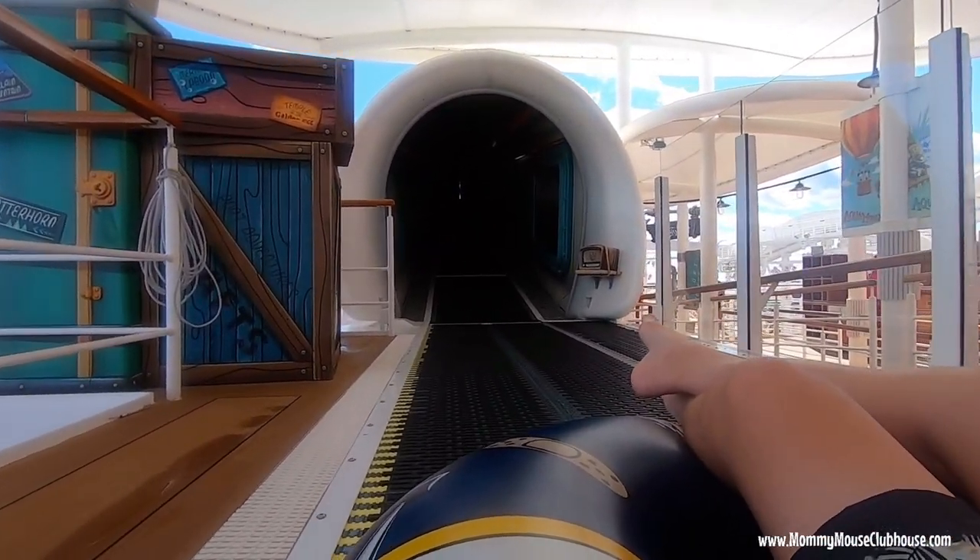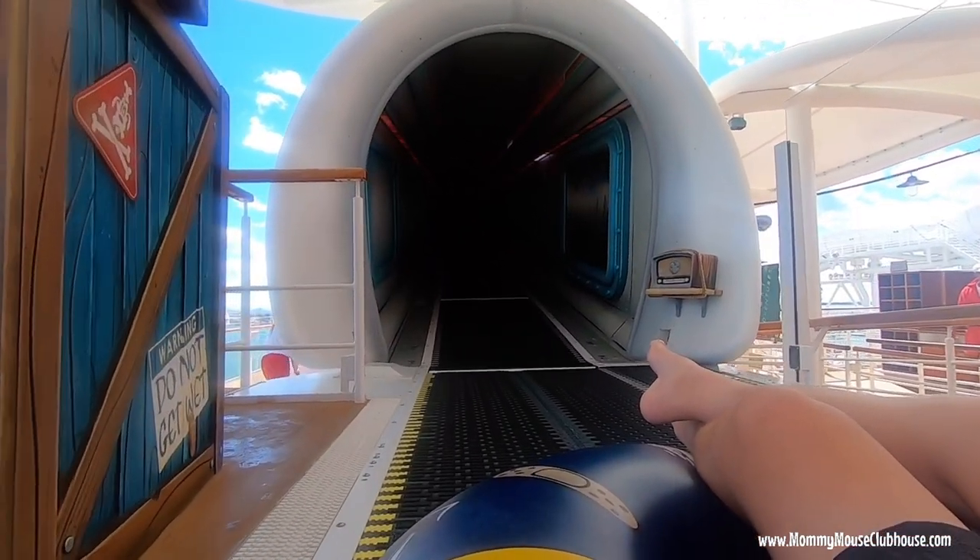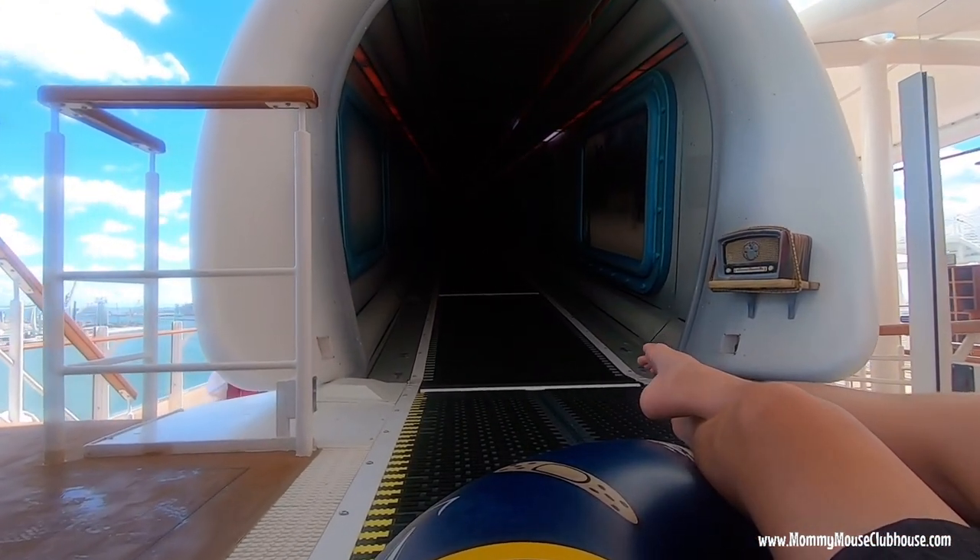We're in our room, changed into our swimsuits, and heading up to the Aqua Mouse — hopefully with a short wait line. That was the whole plan for the day. This worked out to be a great plan because we were the only ones there to ride the Aqua Mouse. We rode it six times in a row without having to get off.